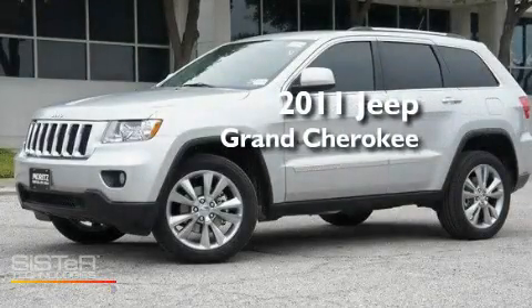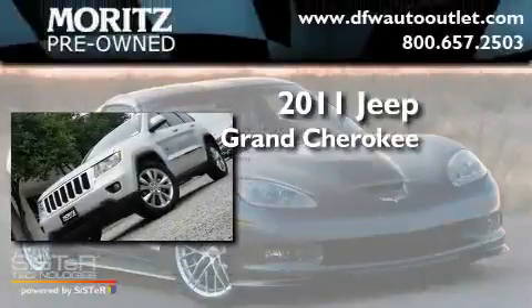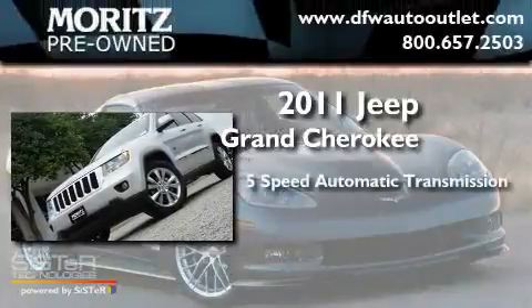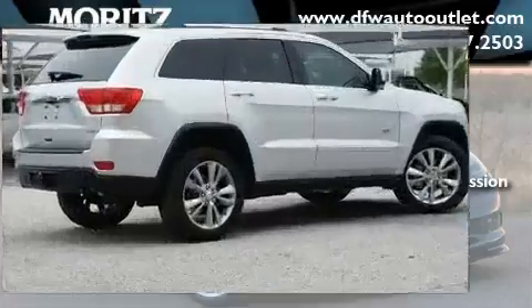This is a brand new 2011 Jeep Grand Cherokee. This SUV has a 5-speed automatic transmission, a 3.6-liter V6, and 4-wheel drive.